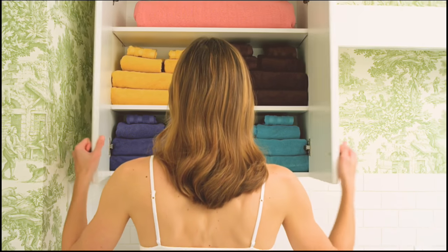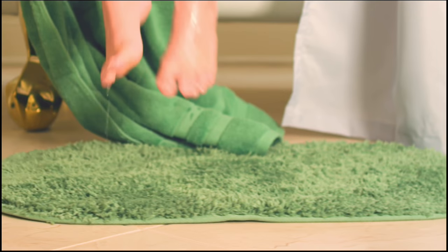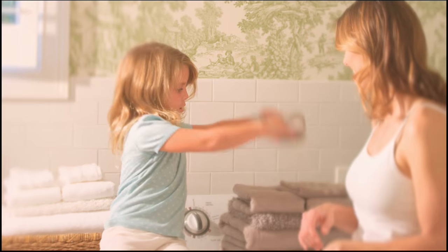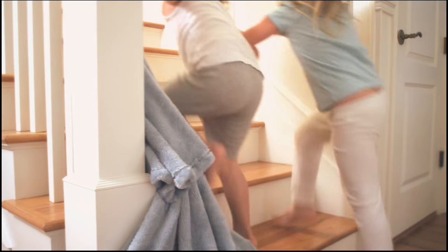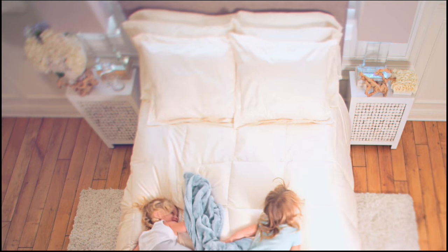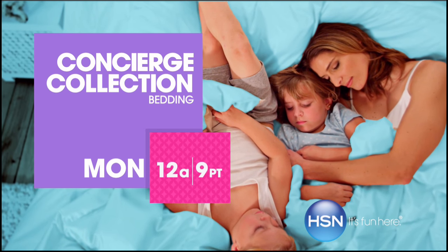Simply classic. Simply essential. Simply perfect for every style. Sometimes the greatest pleasures are the simplest ones of all. Watch Concierge Collection, Monday, only on HSN.